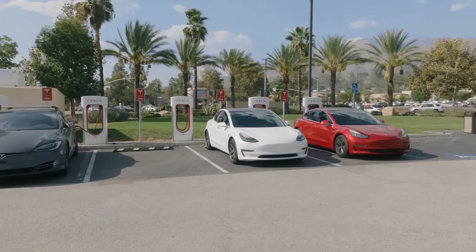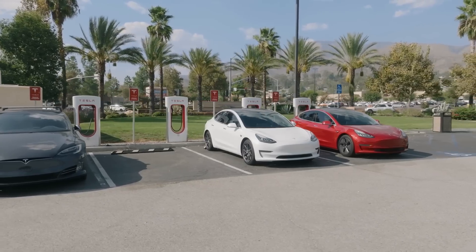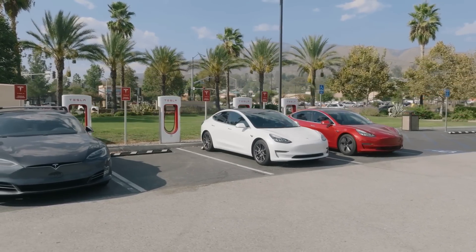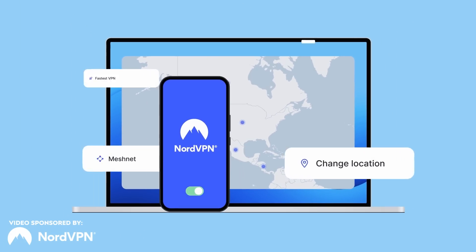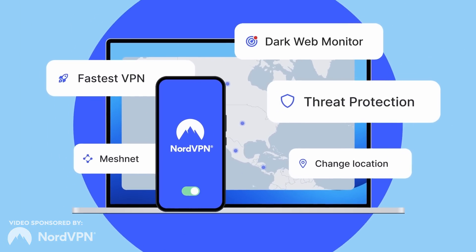Note that this average data does include all Model 3s — those equipped with lithium iron phosphate batteries and those equipped with nickel-based batteries. Nonetheless, it is a good baseline. But what about LFP-equipped Model 3s specifically and cold weather range loss? Before I dive into that data, this portion of today's video is sponsored by NordVPN.